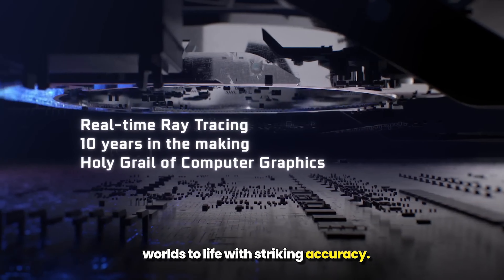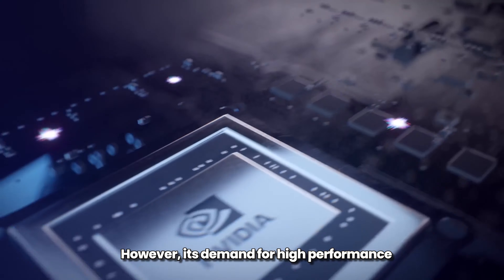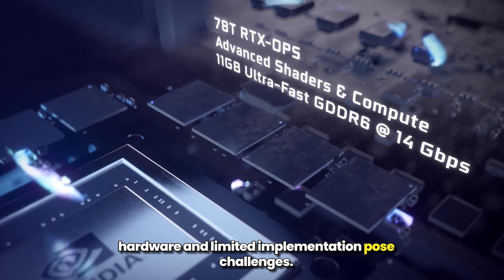In games, path tracing brings unmatched realism and dynamic lighting, bringing game worlds to life with striking accuracy.